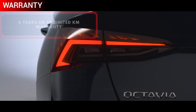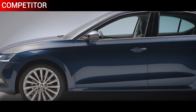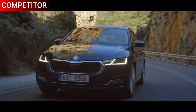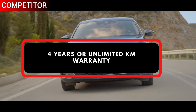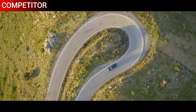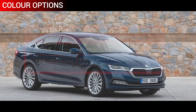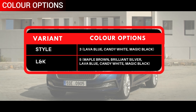The car maker is providing four years or unlimited kilometre warranty on the Octavia. Until now, the Hyundai Elantra was ruling the D-segment sedan space, but with the launch of the Skoda Octavia we can see a ray of hope. However, the Octavia is priced on the expensive side — the Hyundai Elantra is priced from Rs 17.86 lakh to Rs 21.13 lakh ex-showroom Delhi.